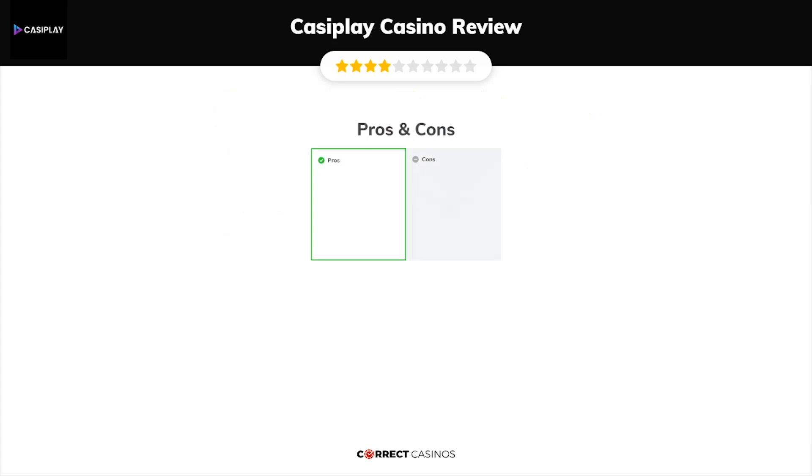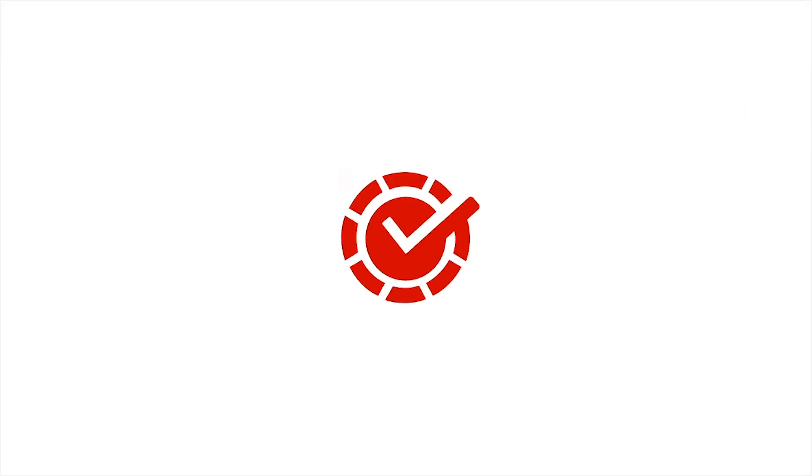The final verdict. CasaPlay Casino strengths are: safe and regulated, sensible wagering requirements, and many payment options. Its weakest points are slow withdrawal process. Thank you for watching. Visit correctcasinos.com for more casino reviews.